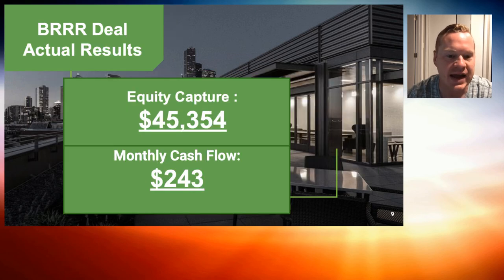This is the BRRRR method — Buy, Rehab, Rent, Refinance, and Repeat. You get to do it over and over again. We added $45,000 worth of equity to our portfolio and $243 a month in cash flow. What's amazing about the BRRRR strategy is you're able to use someone else's money to add assets and create equity for yourself. We use a private money lender up front, then refinance with a bank for long-term financing at better rates to add properties to our portfolio.